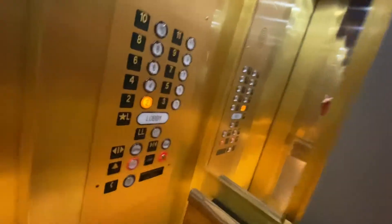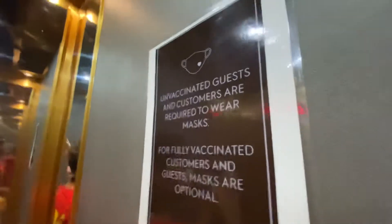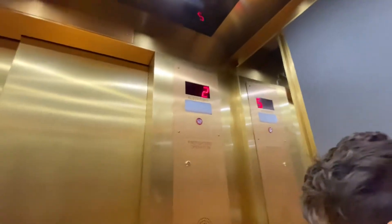This thing may die, so like and subscribe please. Let's hope it doesn't die. Unvaccinated guests are required to wear masks — well, because I'm fully vaccinated, so. And here we are at two, so I can get out. I like this wooden hand wheel out here. Yeah, it's really nice. And once this thing levels, we can get out.